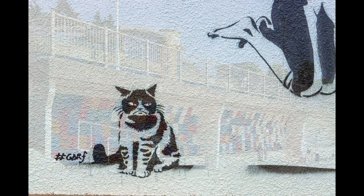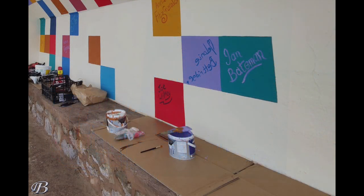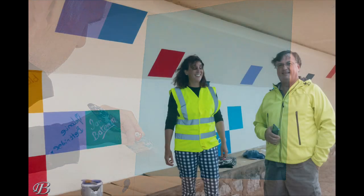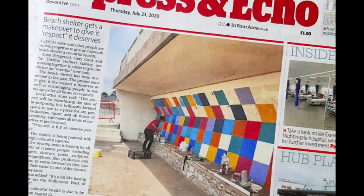My first street art commission was to help another artist — two of us — painting the sea wall in Exmouth. The brief was to paint coloured squares, lots of straight lines. We painted over 500 coloured squares on Exmouth seafront over a period of three weeks, creating something that was bright and cheery.